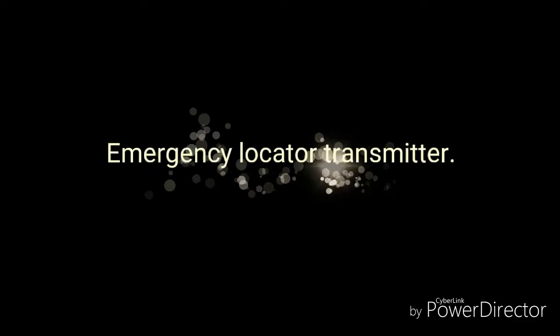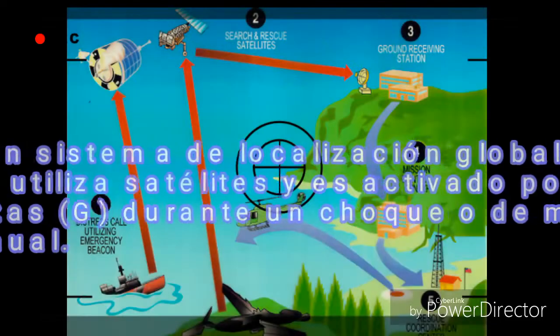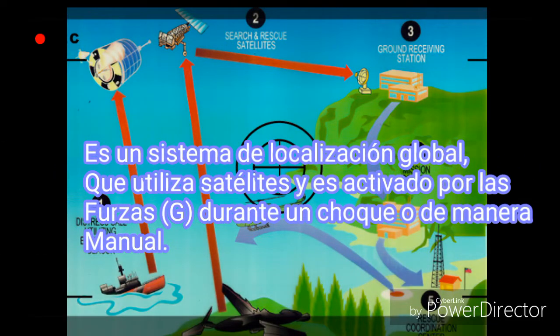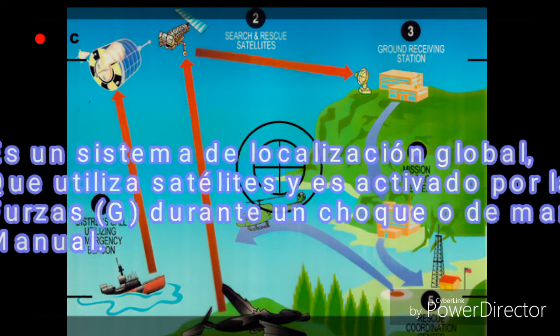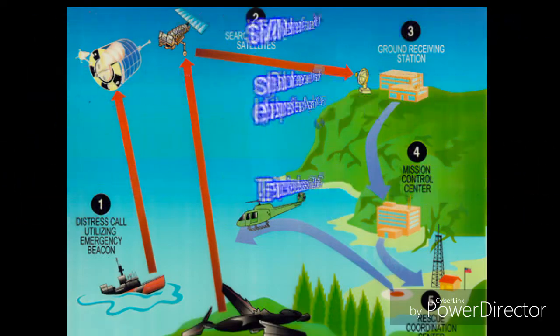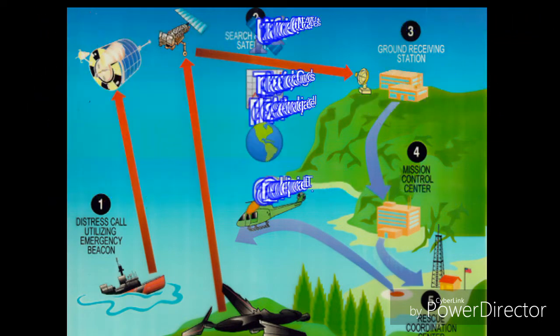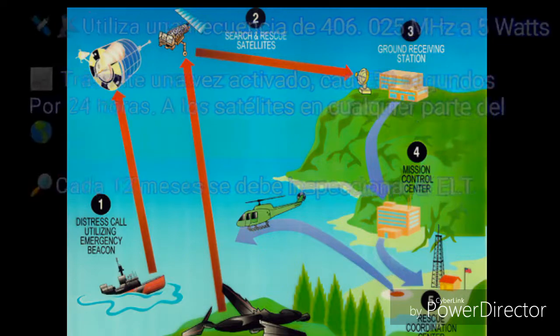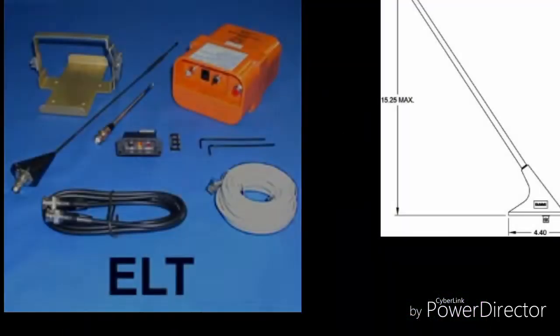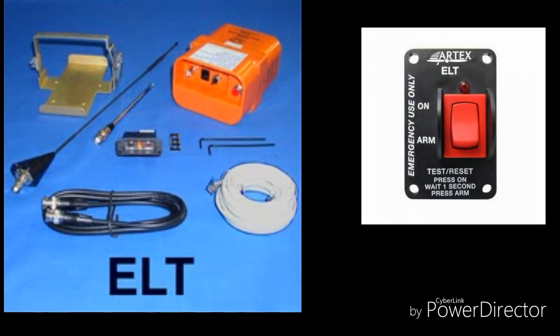Emergency Located Transmitter: general diagrams on the COSPAS-SARSAT communication system using the detector on the E-LAT. An emergency position indicator radio beacon is activated, and the tracking transmitter is detection-activated during an accident. An emergency locator transmitter E-LAT is independent battery powered and activated during an crash.